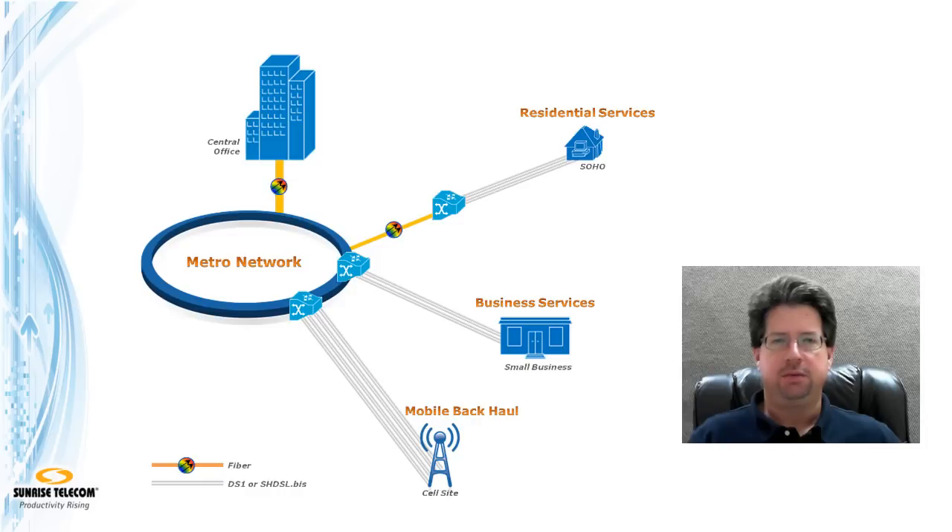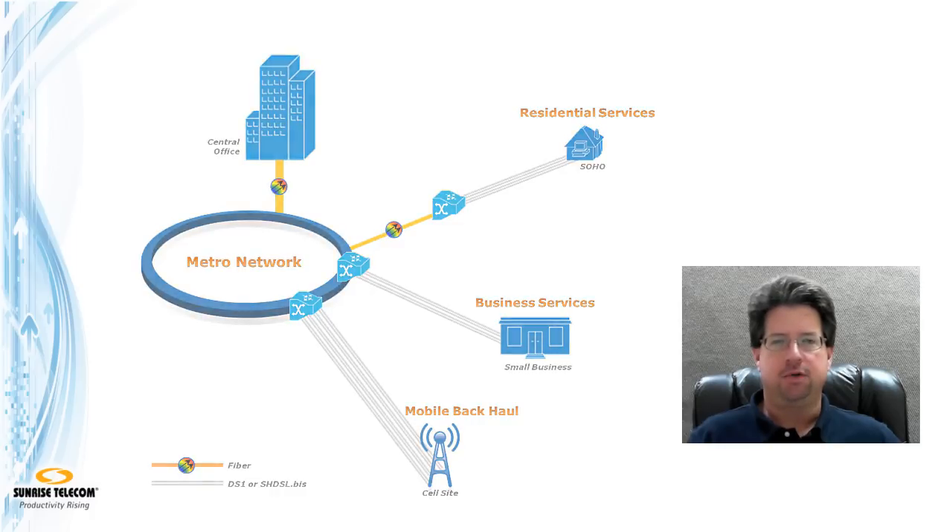To learn more, let's give Abish Gamiri, Product Manager at Sunrise Telecom, a call to learn more about this technology and Sunrise Telecom's RXT2600 Ethernet over Copper solution.